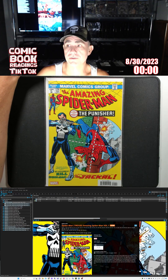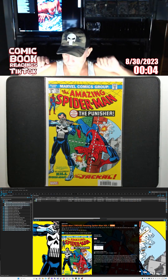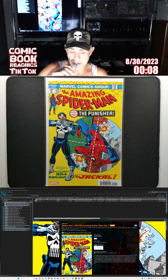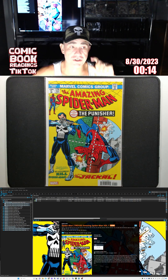Hello folks. Welcome back to another episode of Comic Book Readings TikTok. Tonight we are going to be reading the original Amazing Spider-Man 129, which is the first appearance of the Punisher and the first appearance of the Jackal.